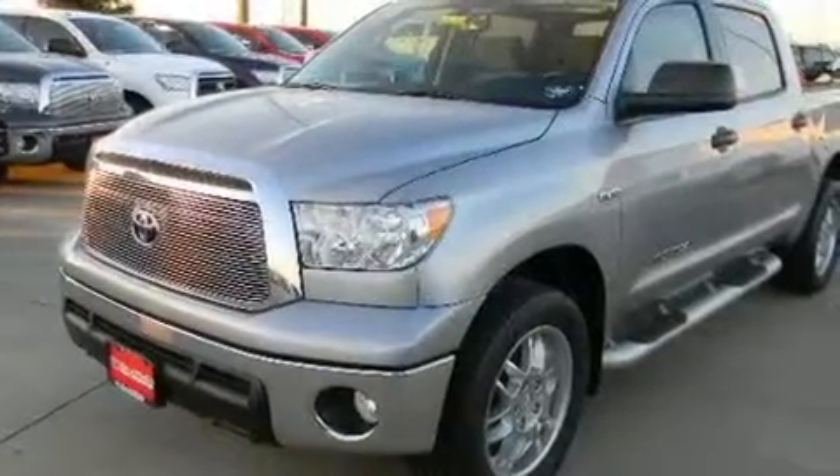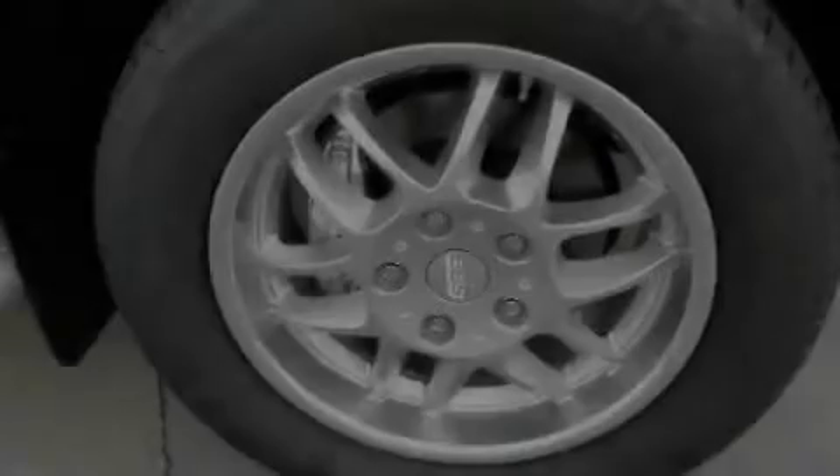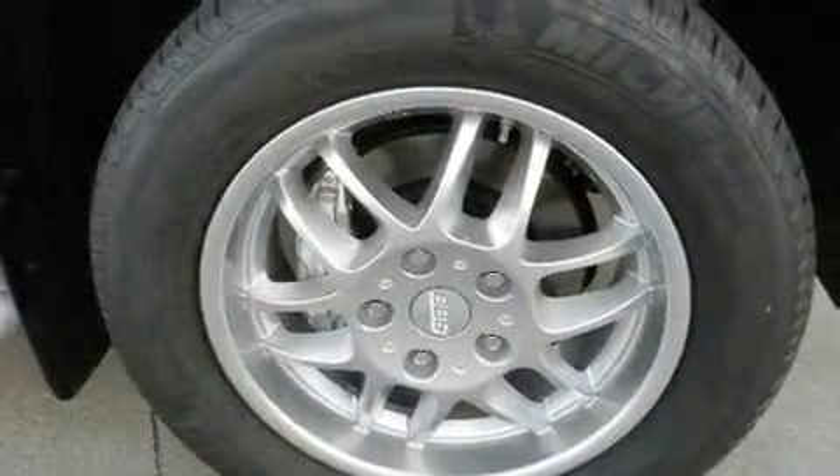Its top features include air conditioning, cruise control, a keyless entry system, a CD player, tinted glass, traction control, side curtain airbags, rear seat child-proof door locks, a sliding rear window, and an auxiliary power outlet.